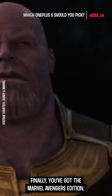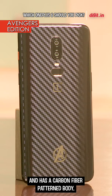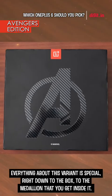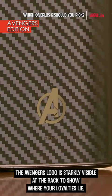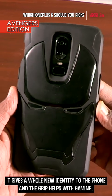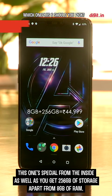Finally, you have the Marvel Avengers Edition. It's a tribute to a decade of lead-up to the Avengers Infinity War movie and has a carbon-fiber patterned body. The Infinity War edition is limited only for India and China and will soon be a collector's item. Everything about this variant is special, right down to the box to the medallion that you get inside. The Avengers logo is starkly visible at the back to show where your loyalties lie. It's the Iron Man case that's a speciality with this variant — it gives a whole new identity to the phone and the grip helps with gaming. This one's special from the inside as well, as you get 256GB of storage apart from the 8GB of RAM.